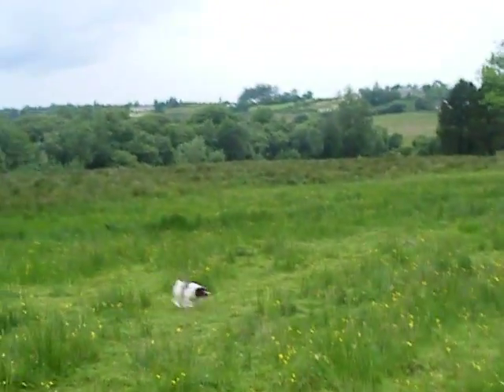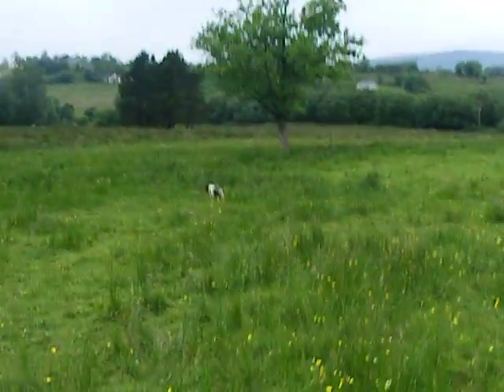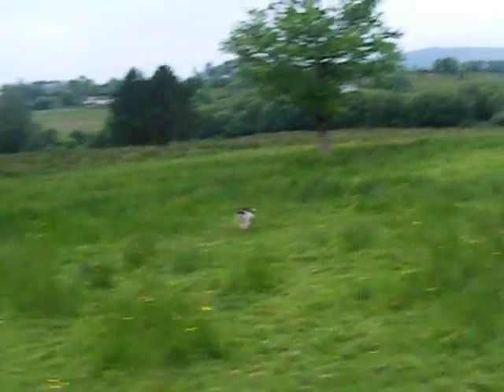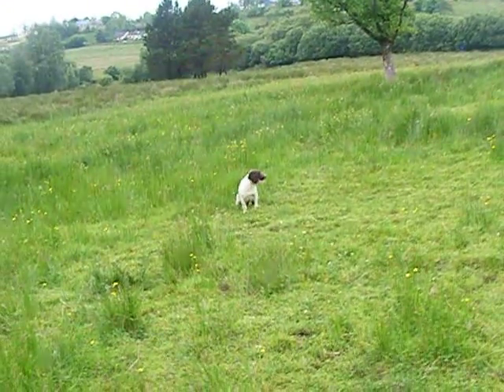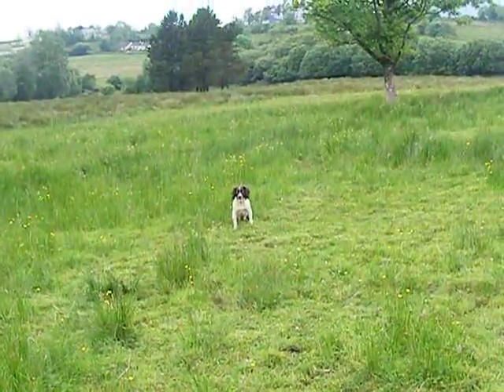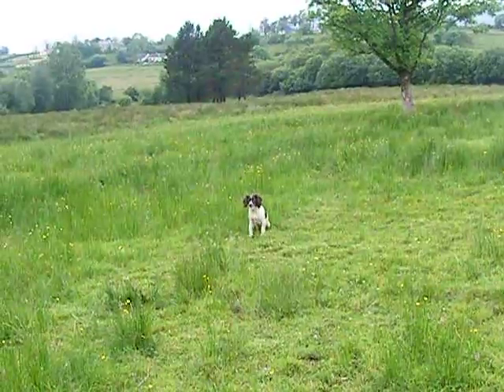Kez is one of the best hunters of tight cover I've ever seen. Nothing phases her — briars, winds, anything — she'll tackle it. She's a powerful, muscly dog, and that's the type of dog I've been trying to describe on the website that I've been looking for. It took me two years to find these dogs.